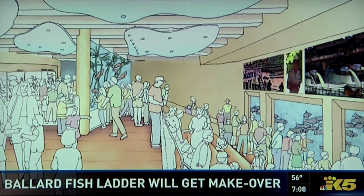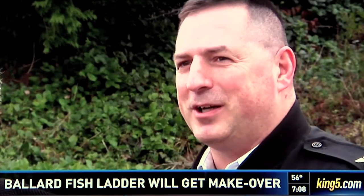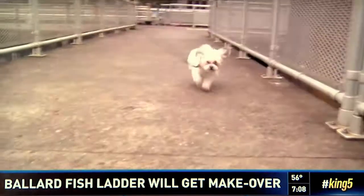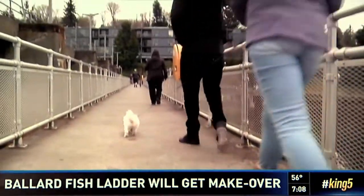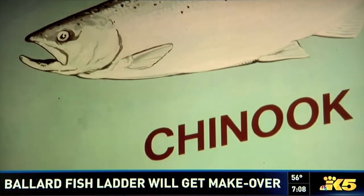That's why the new design shows interpretive displays with updated science and educational films. It's an old facility, but we work really hard to keep it as a vital link within the community. A million and a half people pass through the Ballard Locks every year, and the new viewing area aims to better connect them with the underwater visitors.